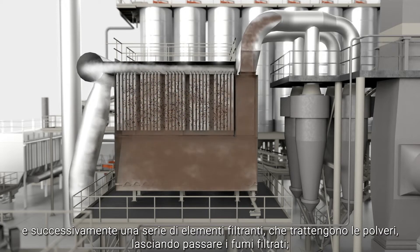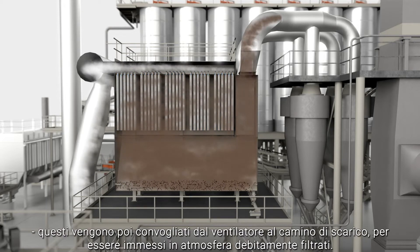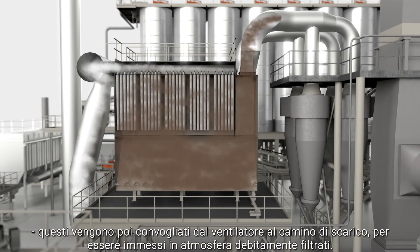that retain the dust, letting filtered fumes pass through. The filtered fumes are then conveyed by the fan to the exhaust chimney for release into the atmosphere.